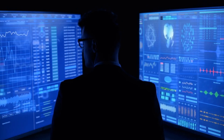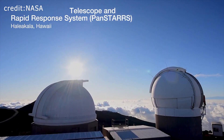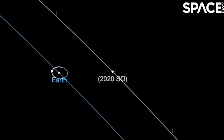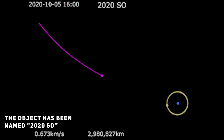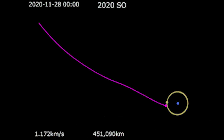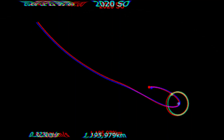By then, the astronomers at Pan-STARRS had shared the information with scientists around the world, and together they made additional observations of the object, which has now been named 2020 SO. Data gathered from further observation also revealed that the trajectory of 2020 SO was changing when exposed to the Sun's radiation — a clear indication that this object is not an asteroid at all.